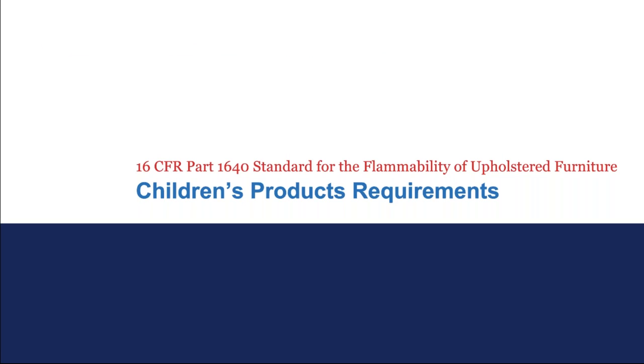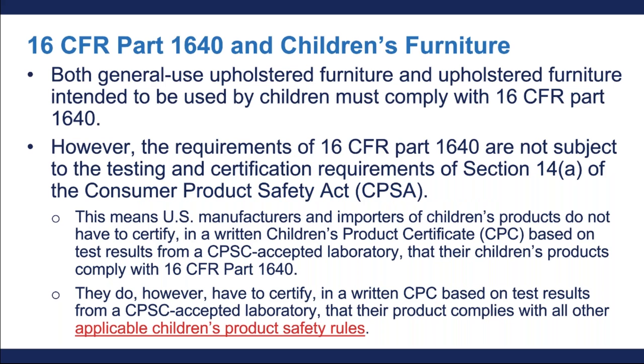Now I'm going to get into how these requirements intersect with children's upholstered furniture. Both general use upholstered furniture as well as upholstered furniture primarily intended to be used by children must comply with 16 CFR Part 1640. However, the requirements of 1640 are not subject to the usual third-party testing and certification requirements under Section 14A of the Consumer Product Safety Act, or CPSA.